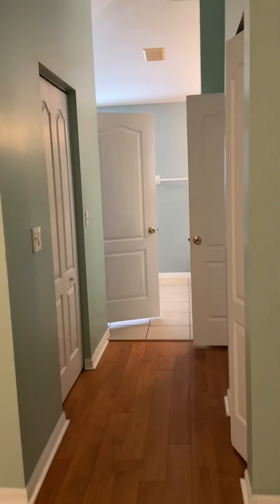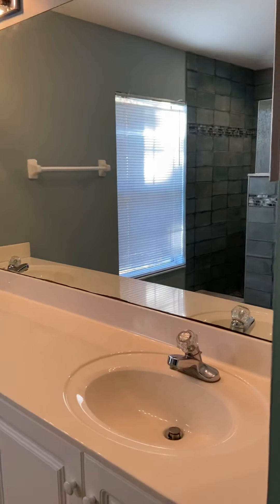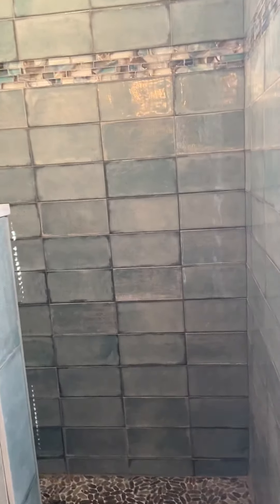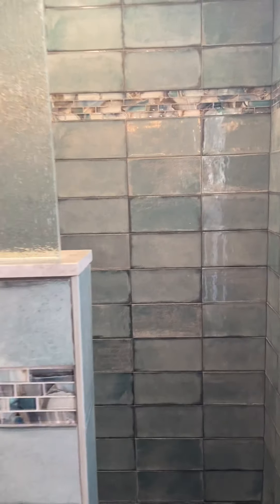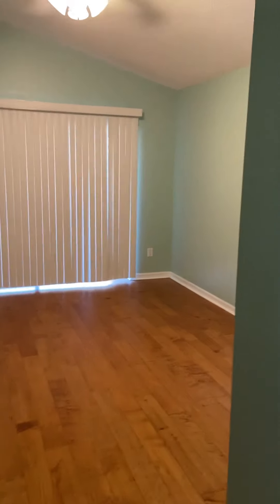From the master bedroom, go in past the closet into the master bath — I try to avoid looking at myself in the mirror. Over here is the beautifully tiled shower, tiled all the way to the ceiling, and there's the water closet.